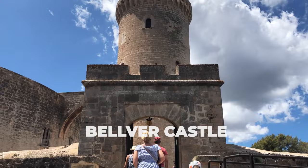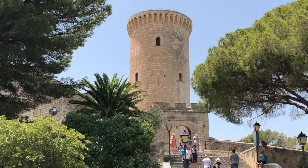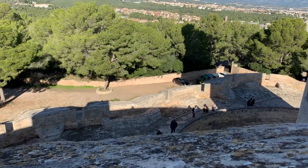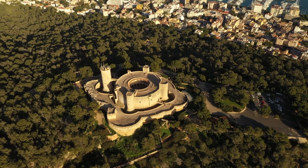Number 7: Belver Castle. Travelers who want to visit Belver Castle must first get themselves to Majorca, an island off the coast of Spain. The castle is unique among not only those in Spain but in the rest of Europe because it is circular in shape — not only the wall around the castle, but also the towers and the castle itself. King James II of Majorca built the castle in the 14th century. It later was used as a military prison for political prisoners and today houses a historical museum.